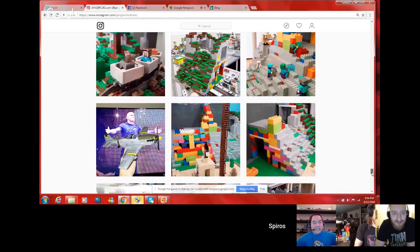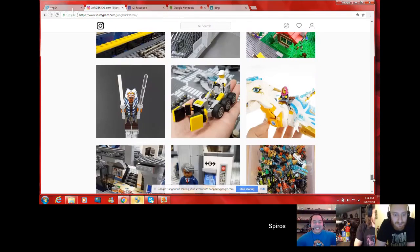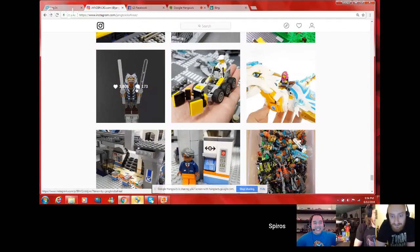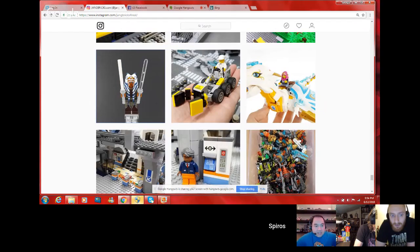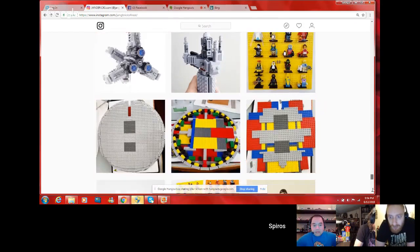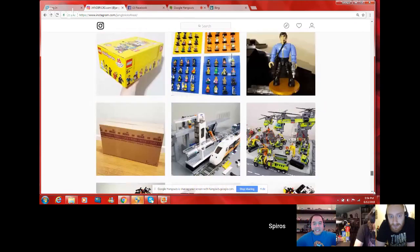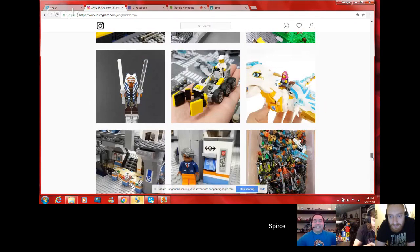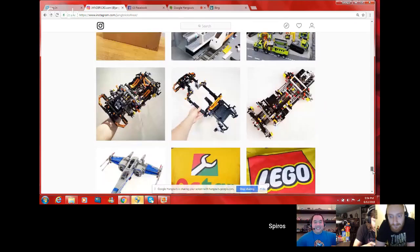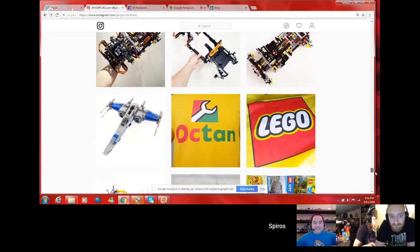Someone asks if a figure is an Ahsoka custom fig — turns out it was in one of the Rebels sets. Then there's a bin full of Bionicle visible. 'Let the purge begin — they saved LEGO as we all know.' The great saviors of LEGO, Bionicle. And look — it's a baby.